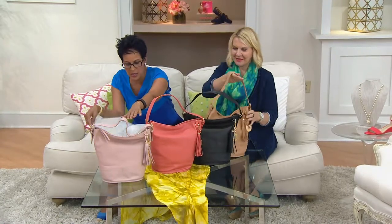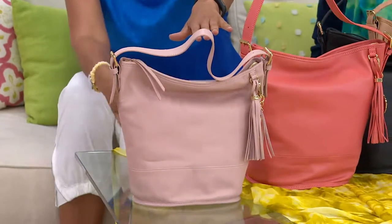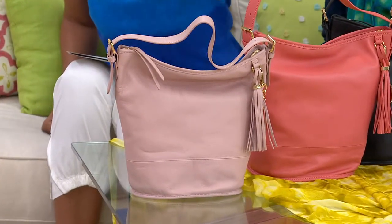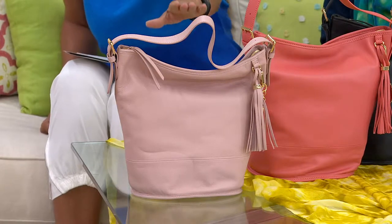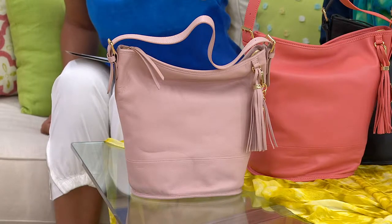We're going to this gorgeous blush colored bag. It's the Isaac Mizrahi Live, his Bridgehampton leather — the leather bucket hobo. It's $33 off our regular price. If you look at your screen, it's a clearance price now marked down to $143.57.